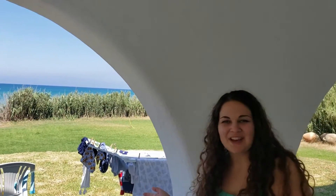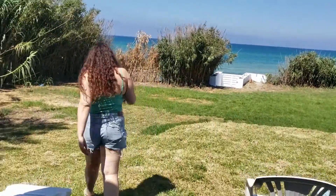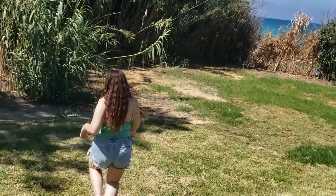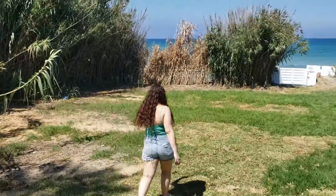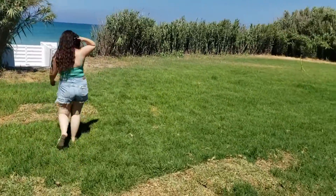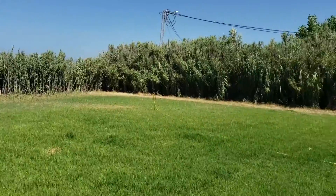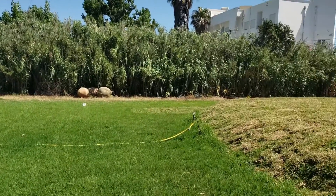Obviously, not so much during COVID times, but we're going to head down to the beach. There's also this huge yard, perfect for a game of football or soccer or something.